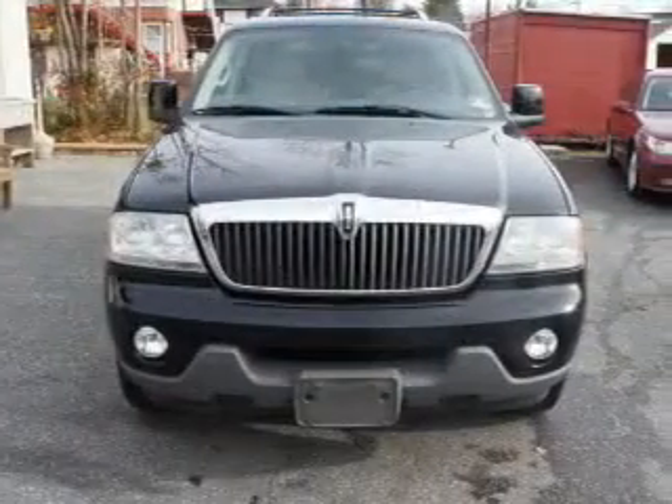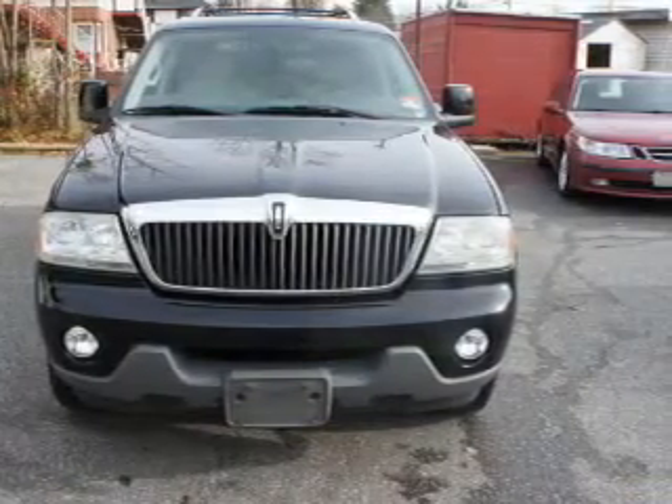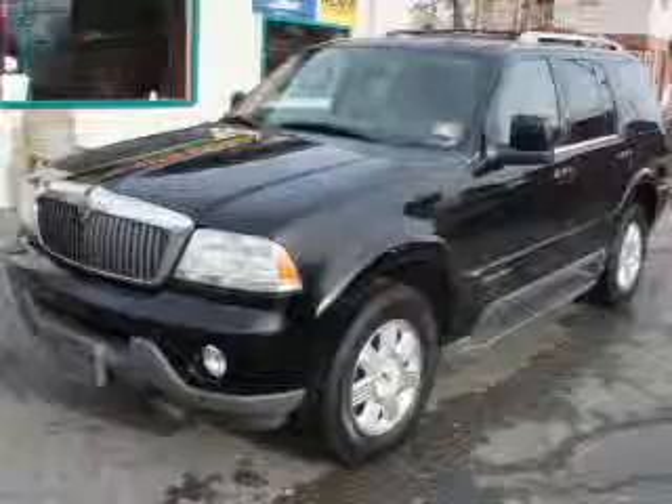Keyless entry. Leather seats. Power door locks. Power windows. Cruise control. A DVD system. An AM-FM stereo with an MP3 player.